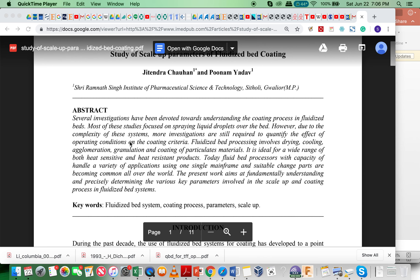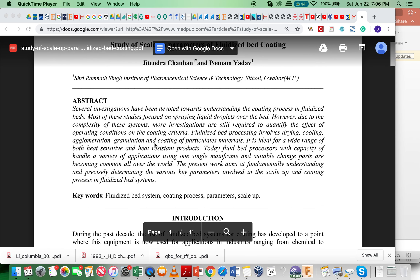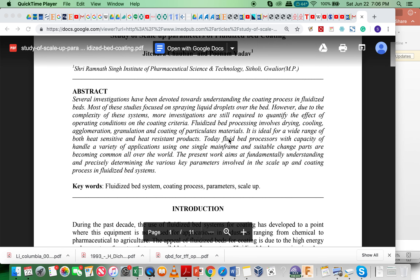However, due to the complexity of the process and mass transfer simulation, it is not straightforward to quantify the effect of operating conditions on the coating area, as well as problems related to drying, coating, and ventilation.